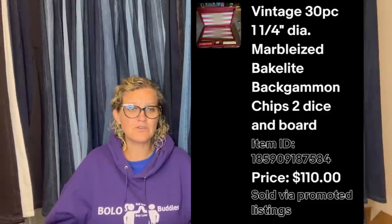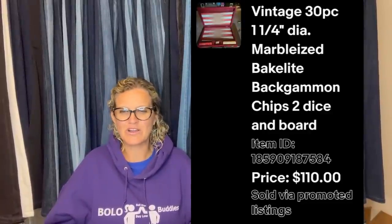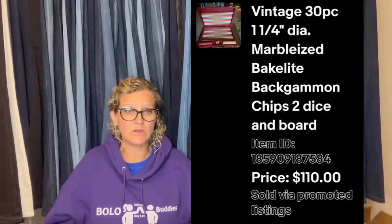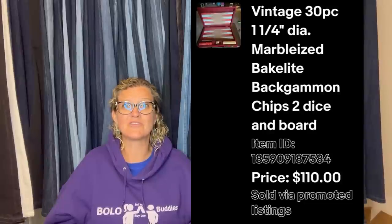Found this vintage backgammon set at a local garage sale in a box of free stuff. Cost of goods was zero and sold for an offer of $110. Took about a month to sell. It is Bakelite, so I probably would have put that up for auction. Anytime you find a vintage game with Bakelite, I would do an auction. I cannot believe you got that in the free box.